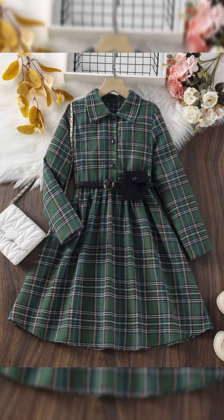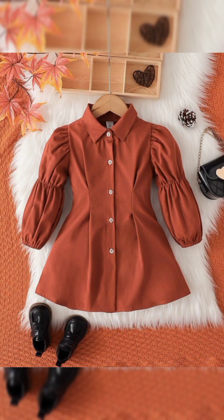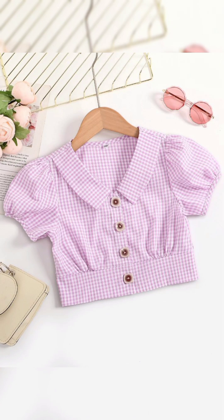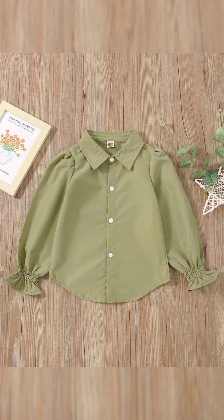Channel the laid-back luxury of resort getaways with breezy cotton maxi skirts and off-the-shoulder tops. Opt for tropical prints, airy fabrics, and lightweight layers to stay cool in the summer heat. Accessorize with oversized sunglasses, hats, and embellished sandals for a touch of glamour. Whether you are lounging poolside or sipping cocktails at a beachside bar, resort-inspired attire will make you feel like you are on a permanent vacation.